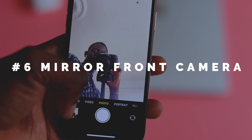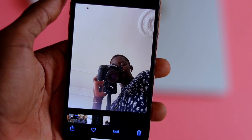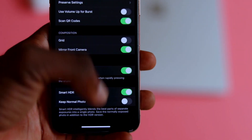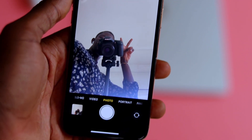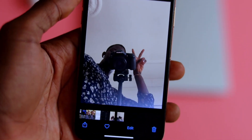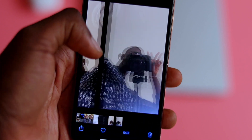With iOS 14, you can now mirror your front camera. On iOS 13 and older, when you take a picture it always comes out inverted, so you had to use a third-party app like Snapchat or Instagram to get it the right way. This is a great hidden feature that will make a difference when taking selfies. Head over to Settings, then the Camera option, and under Composition toggle on Mirror Front Camera and you're good to go.